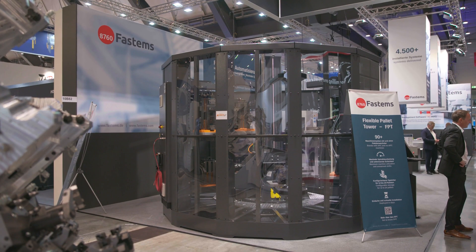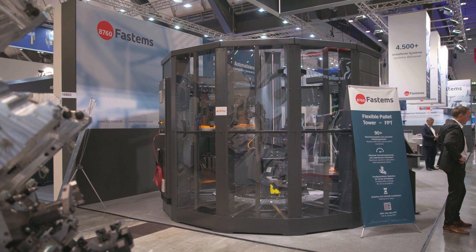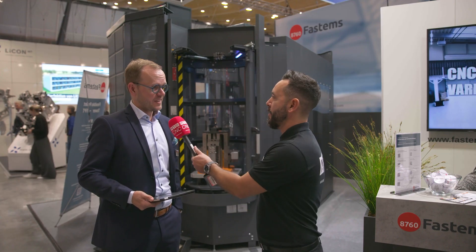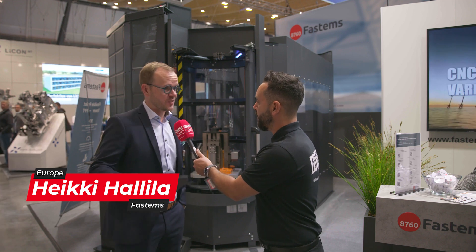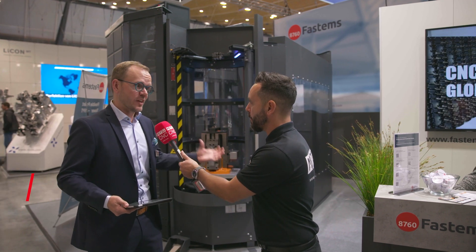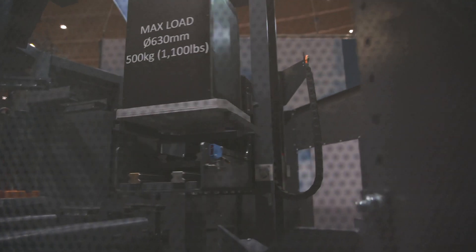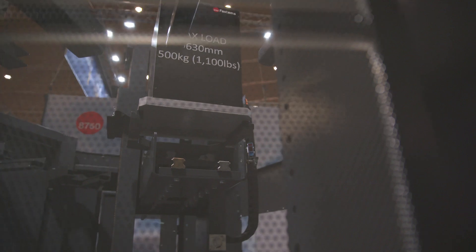This is a new innovation, a new product. Can you tell our viewers about this solution and how it can help them? It's a world premiere and it's an entry-level product for FASTEMs' otherwise very exciting palette handling automation range.